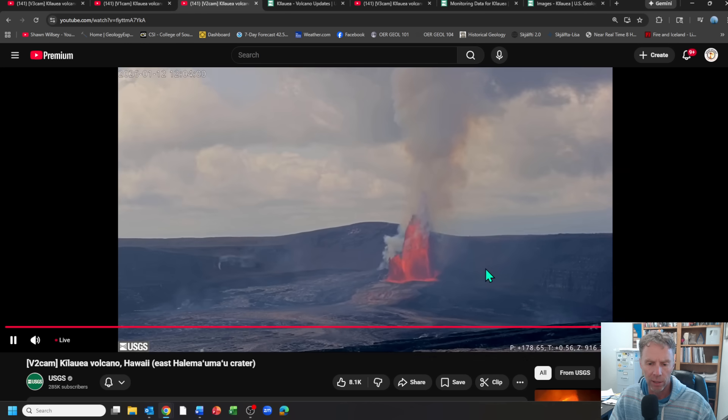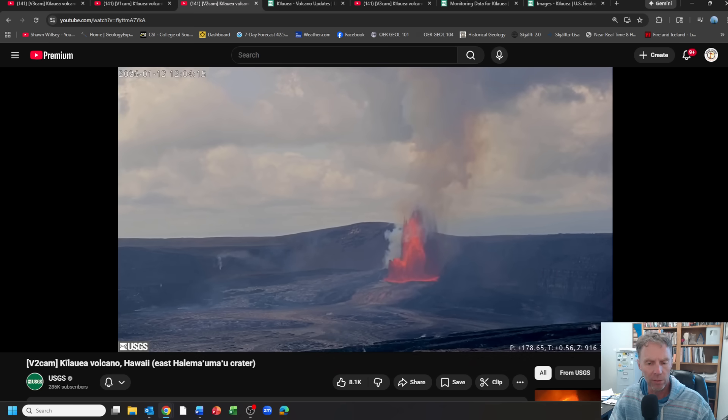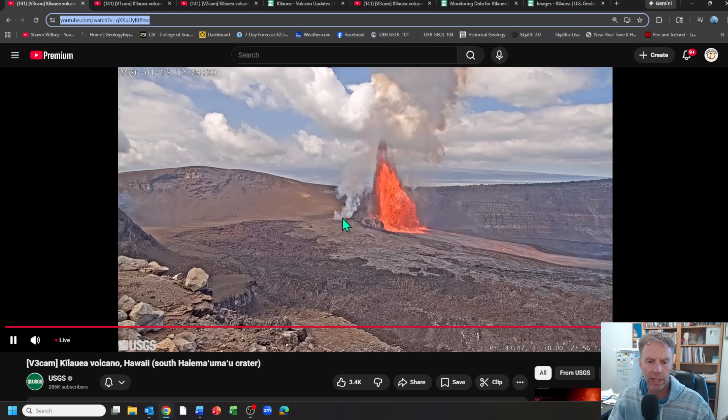The view from across the crater, from the east side looking west, is a little further away but you can see the fountaining going above the rim — probably at least 400 to 500 feet, around 170 to 180 meters. Our latest USGS update from this morning at 9:50 a.m. local time mentions the lava fountain began at 8:22. Here's the south fountain — right now it's just degassing, not a lot of lava being pumped out.